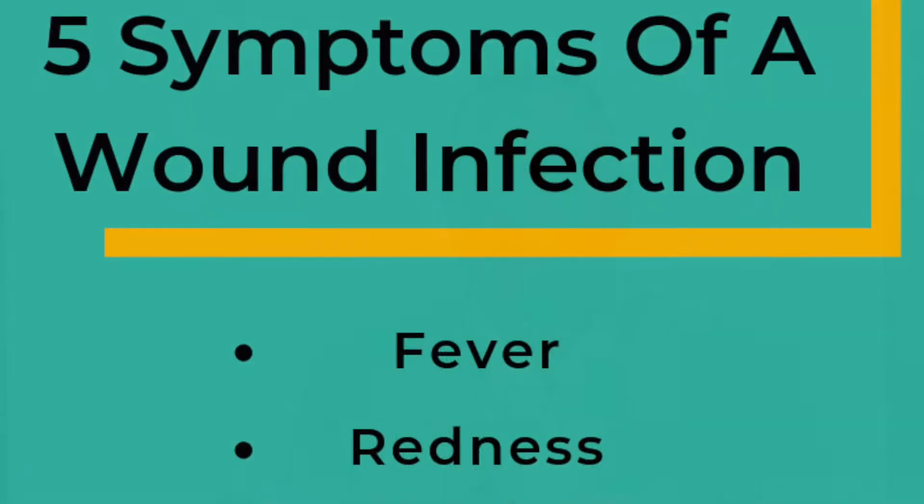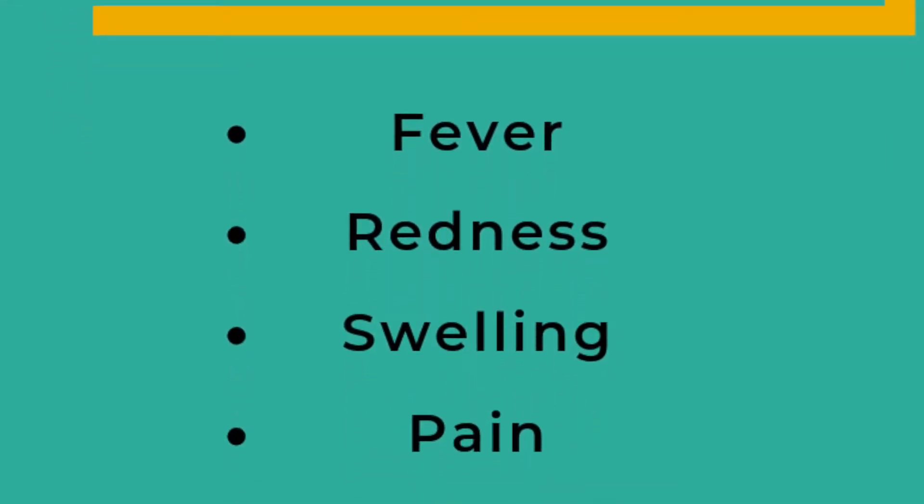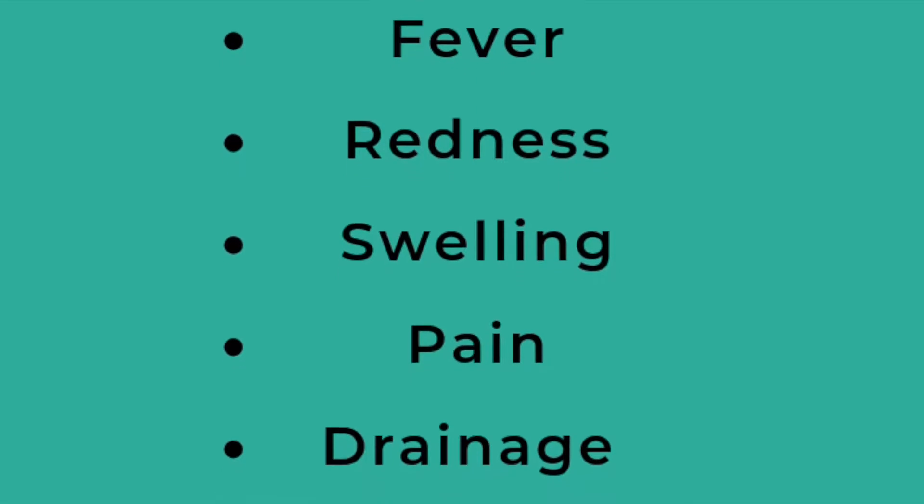Wound infections are a risk of any surgery, so if you experience any of these five symptoms you need to call your doctor right away. The symptoms of wound infections include fever, usually greater than 101.5, redness, swelling, pain, and drainage.